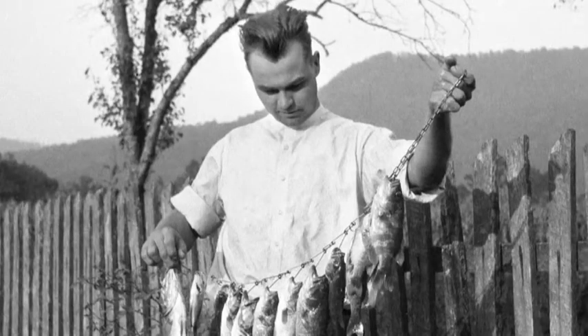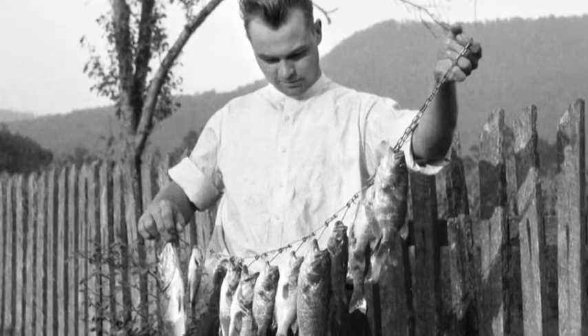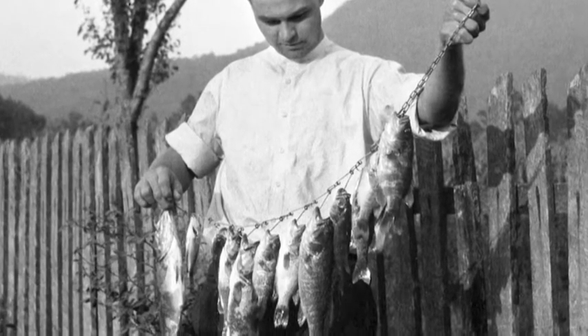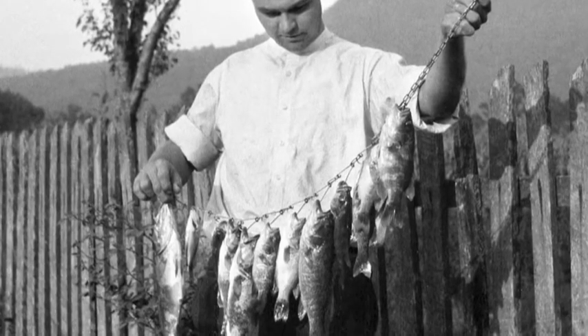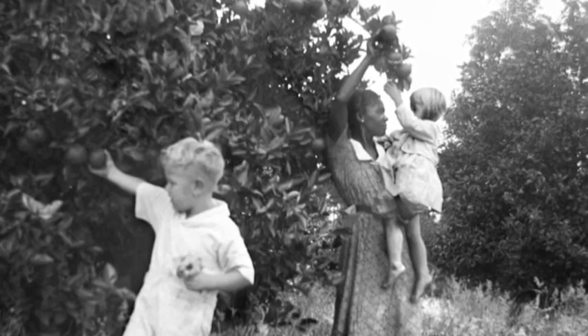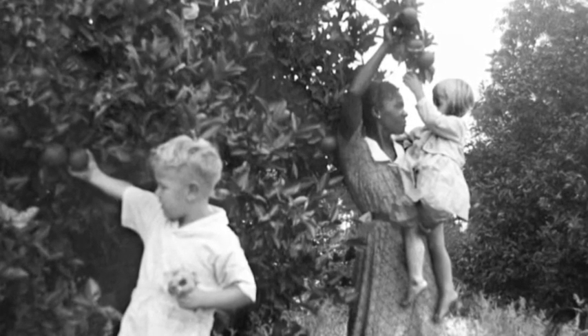This looks like Gladys and Thomas Earl sitting under a tree in Florida. Going by the trunk of the tree, it looks like it's a palm tree that the fronds have been cut off of. And this is Hobart Massey with a string of fish — he loved to fish. This is 143, and it looks like Thomas Earl picking an orange, and Florence picking an orange, and some lady — a Black lady that worked for my grandparents — holding Florence up where she could get one.